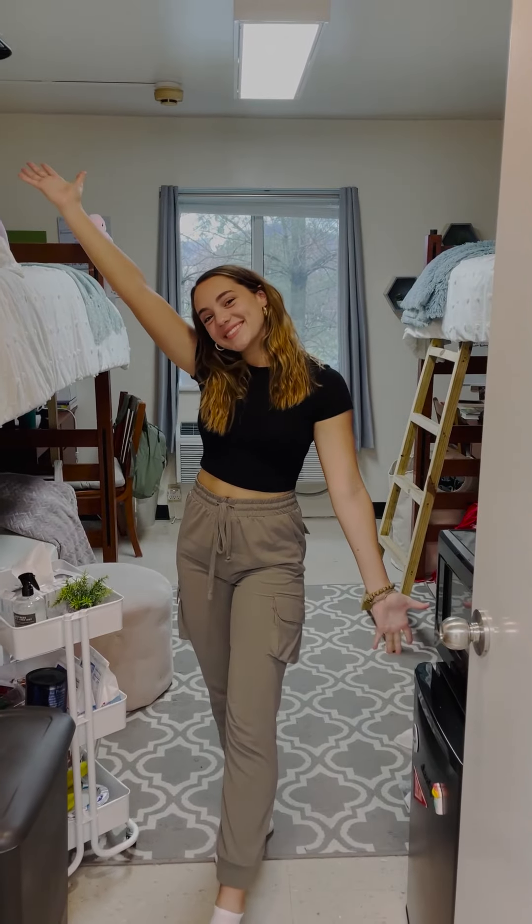Welcome to R2 Hall! Hey everyone, my name is Jayla Medina and I'm a freshman here at UC. I live in Archer Hall and I'm going to show you guys what my room looks like, what it came with, and how I decorated it. Enjoy!